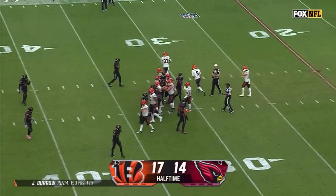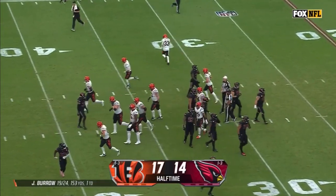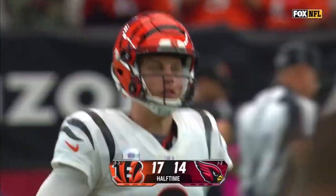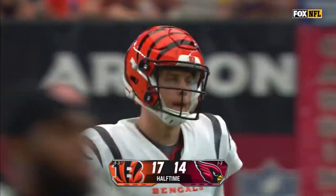He takes the knee and halftime arrives. That's the end of the first half with the score Bengals 17, Cardinals 14.